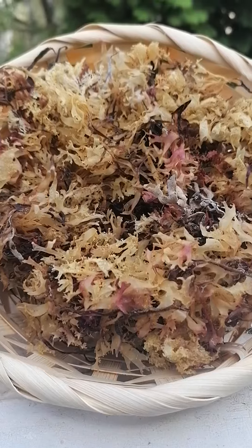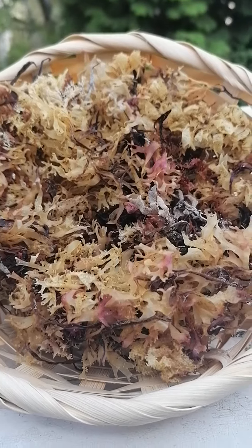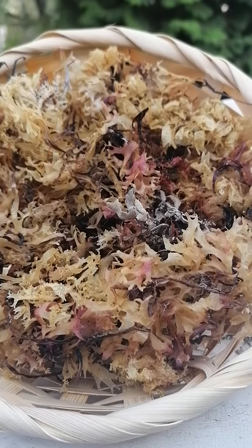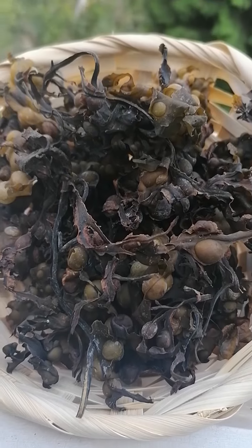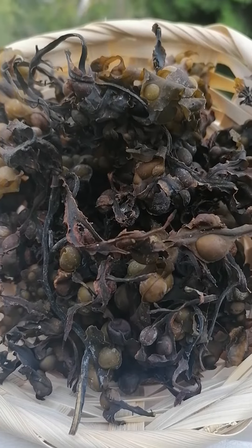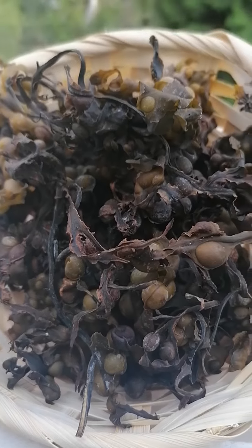Over here we have Irish sea moss — chondrus crispus — which is the only Irish sea moss with the highest mineral content. And over here we have bladderwrack, also known as fucus vesiculosus. Bit of a handful of a name, but powerful.